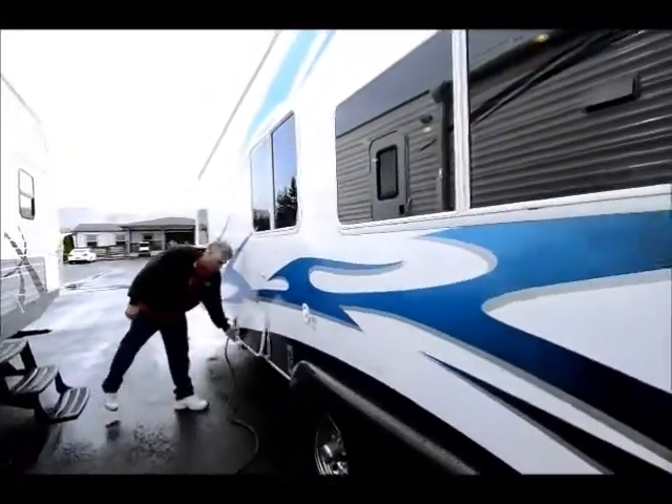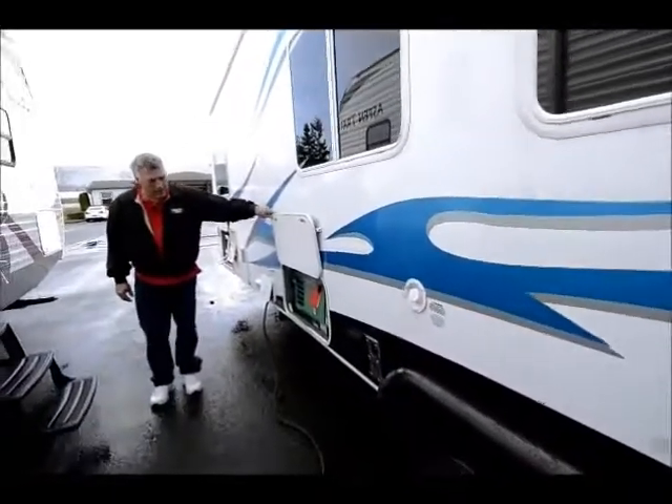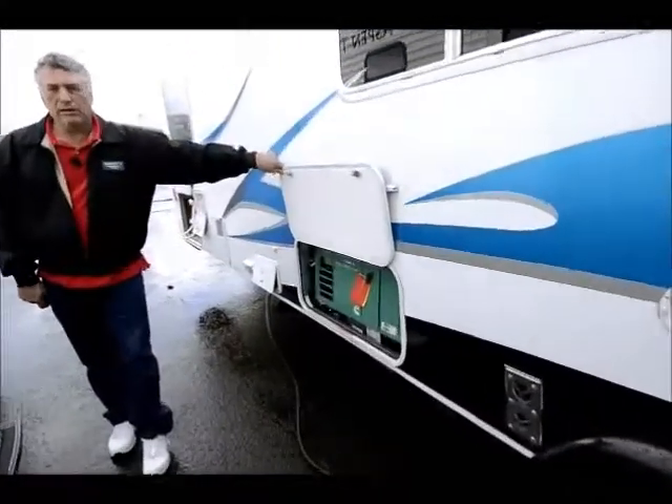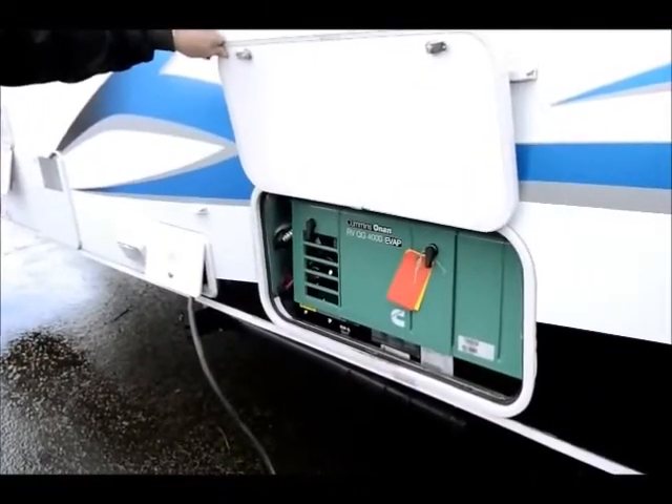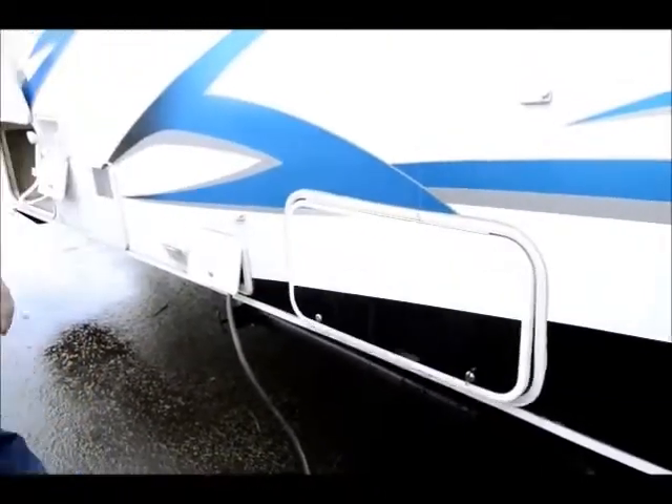They equip the Extreme Warrior with a 4,000-watt generator — more than plenty of power to supply your needs for the toy hauler.